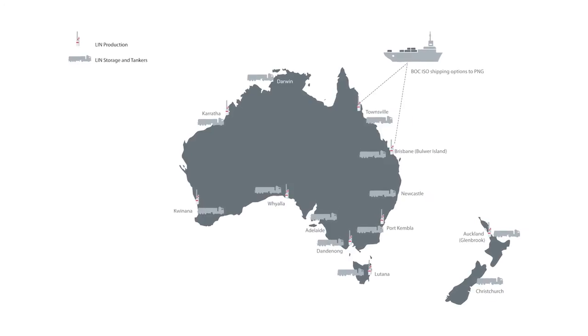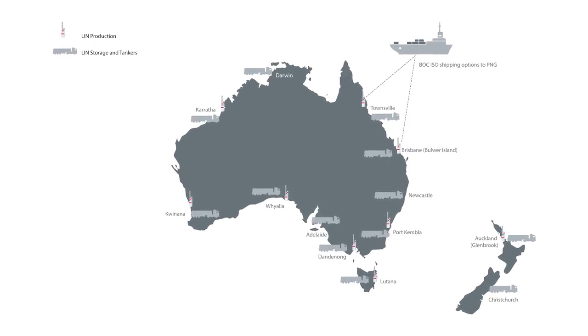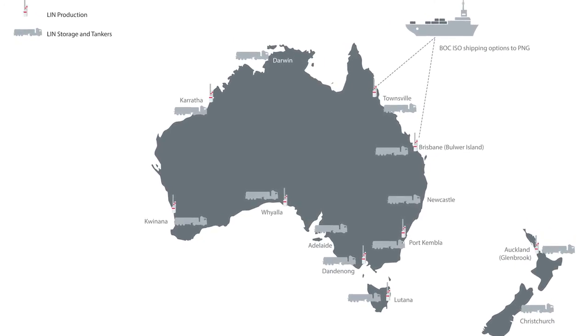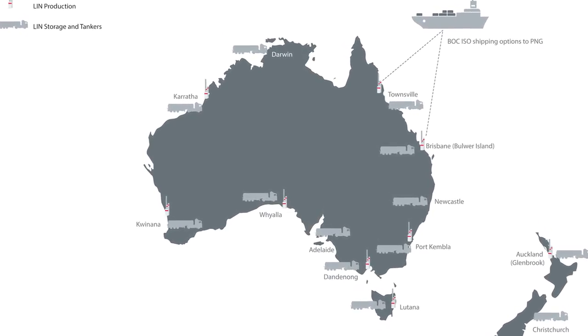With eight liquid nitrogen production sites in the South Pacific and over 100 road tankers and ISO containers transporting thousands of tonnes of product around the region, you can count on BOC for reliability of supply.